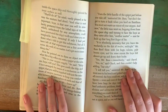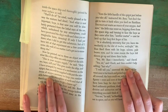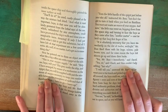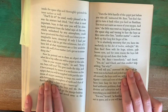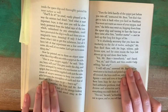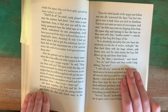"That'll do it," he cried, vastly pleased at the way the mixture had dried. "And what is most important, boys, is that now you will be absolutely protected from the lethal rays of the sun, which, unhindered by any atmosphere, could have penetrated the ship's walls and done you unimaginable harm. Amazing! If only I had put down what I did to get this substance. But all I have left of that experiment are a few scrabbly notes. Ah, well, it's no matter. Let's get on to something else."